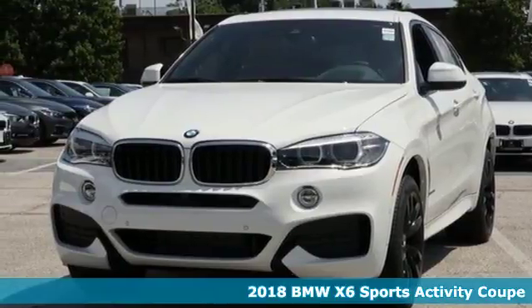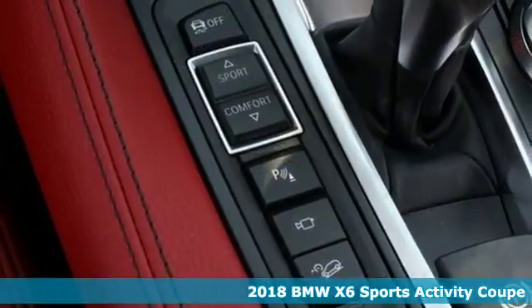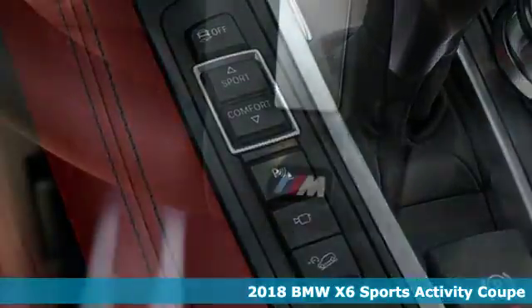Here's a 2018 BMW X6. The verve of a sports car with the guts to go more places.